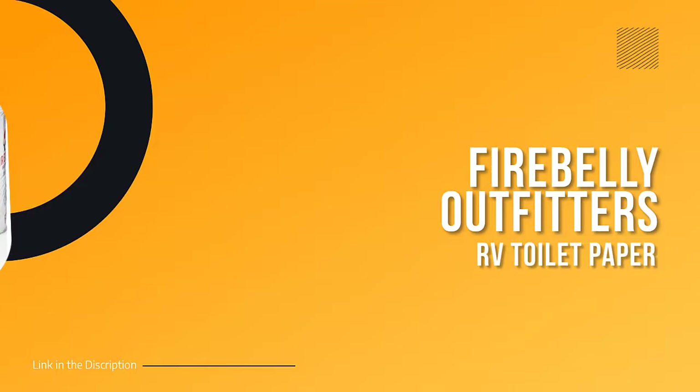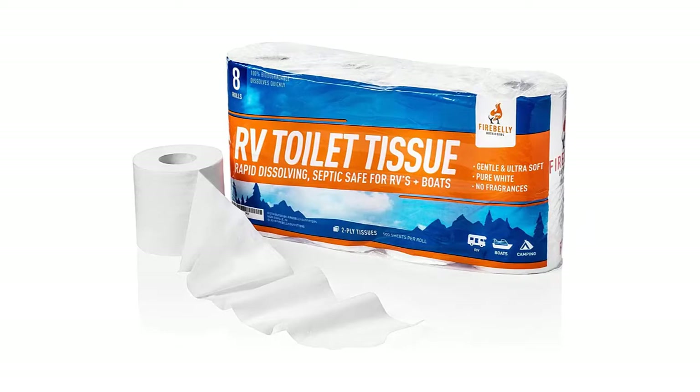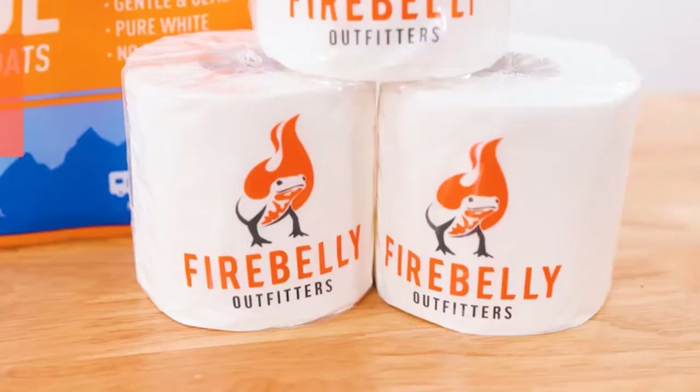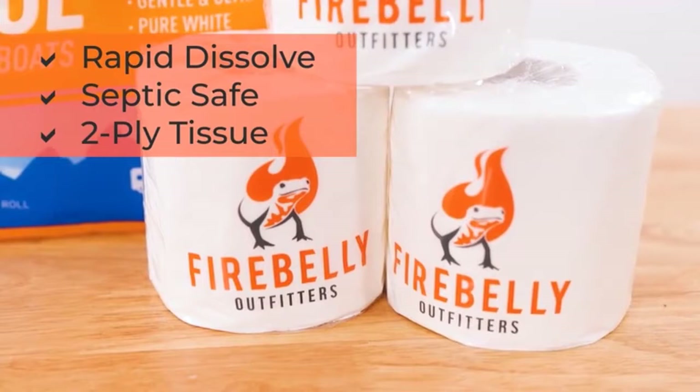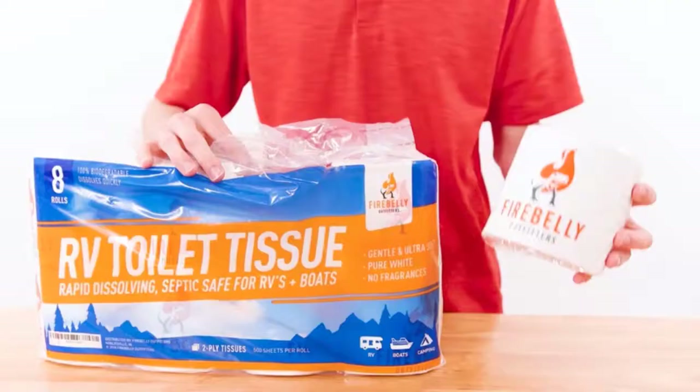Number one: Fire Belly Outfitters RV Toilet Paper. If you're looking for the best RV toilet paper, look no further than this two-ply soft, rapid-dissolving, quick-dissolve, septic-safe RV toilet paper. It is specifically designed to ease the flow of wastewater through RV sewer hose kits and reduce clogs in black tanks, marine holding tanks, RV holding tanks, septic systems, camper holding tanks, porta potties, travel trailers, motorhomes, camping toilets, portable toilets, and fifth wheels.